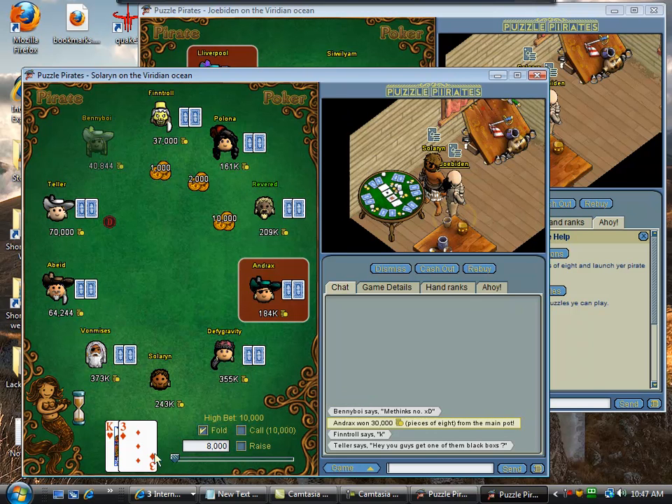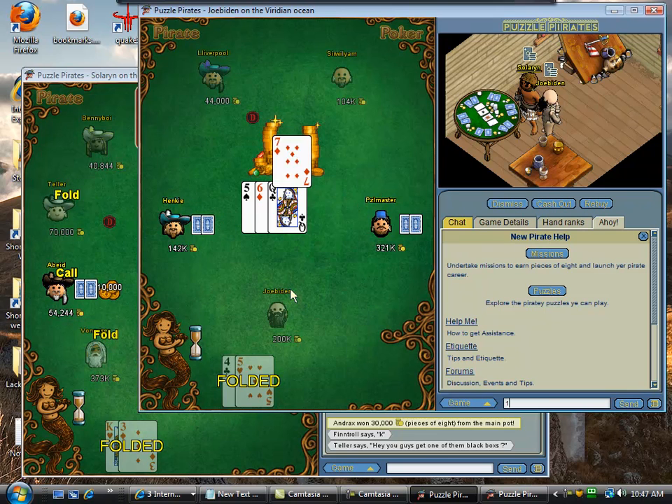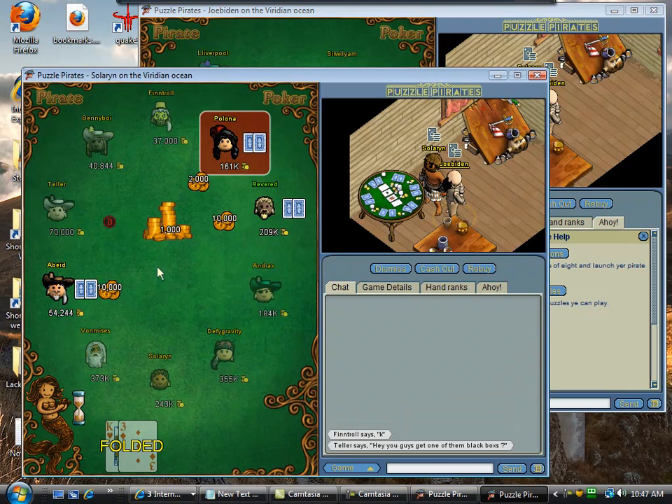You definitely want to fold just garbage like this from just about every position. I would call and try to hit two pair if everyone called for 2,000 and I was sitting on the button — try to hit two pair, maybe three threes, something like that.